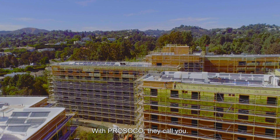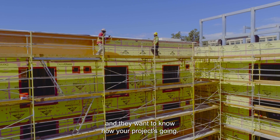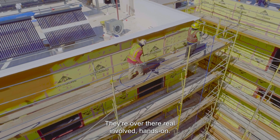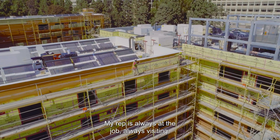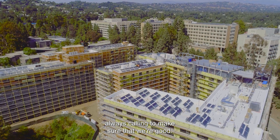With Persoco, they call you. They want to know what's going on. They want to know how your project's going. They're real involved, hands-on. My rep is always at the job — always visiting, always calling, and making sure that we're good.